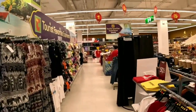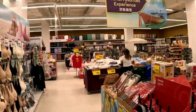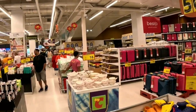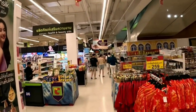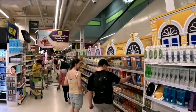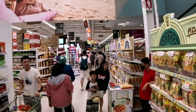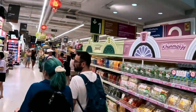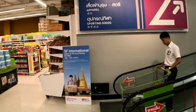Big C has everything you need under one roof. In conclusion, Big C is an incredible supermarket where you can find almost anything you need. From household items to food and personal care, there are endless options to choose from. I hope you enjoyed your tour. It's amazing what you can find in Big C. Thank you.